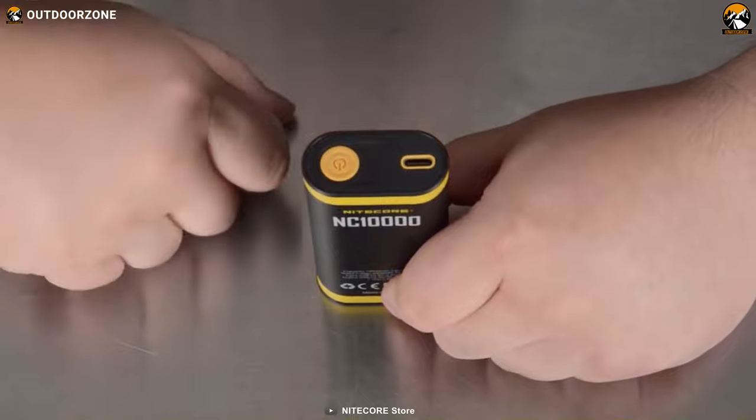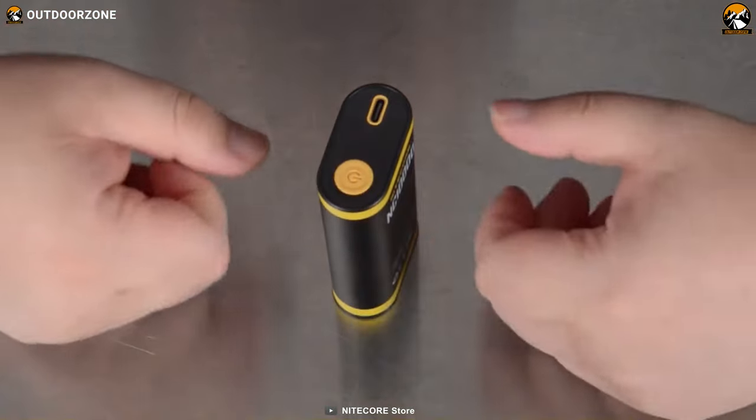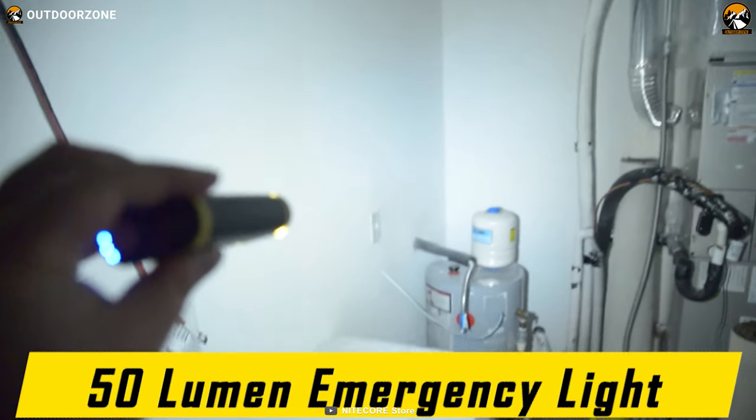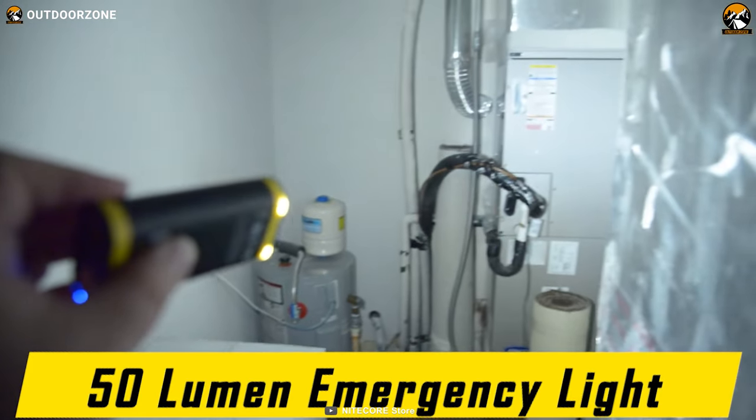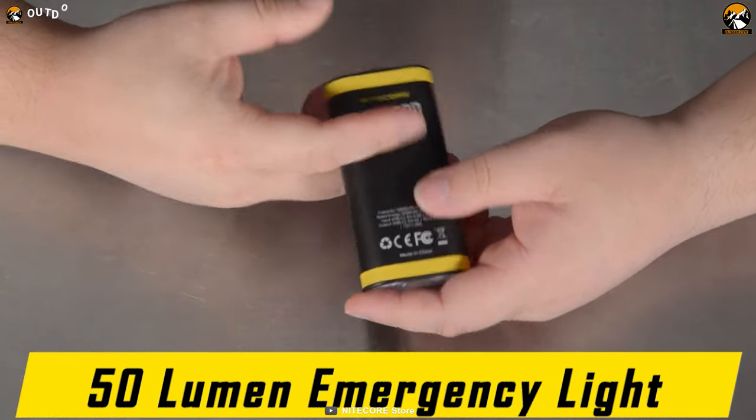With its IPX5 rating, it's resistant to water splashes and rain, making it perfect for outdoor use. Perhaps what makes this power bank special is the additional built-in flashlight with 50 lumen maximum brightness, covering 20 yards of distance at max.